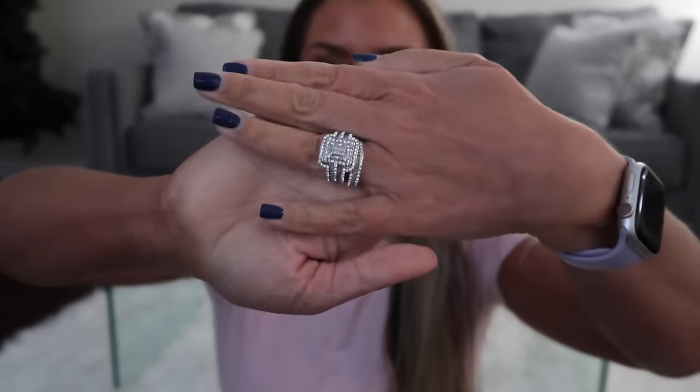December Ipsy is here. I'm shookity shocked — it is the 28th. They did send this over in PR for me to unbox for you all. She's a beaut.